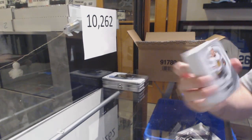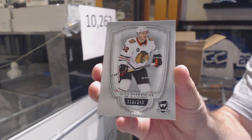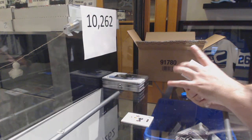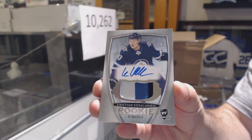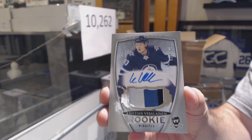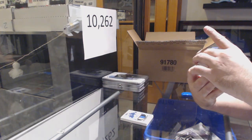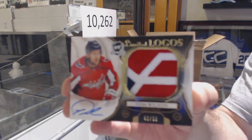$2.49 Chicago Blackhawks, Alex Dabrinkat. $2.49 for the Winnipeg Jets, Christian Vaseline — three-color Rookie Patch Auto. That's a six-swatch, number 250. And that's jersey number 43 of 50.